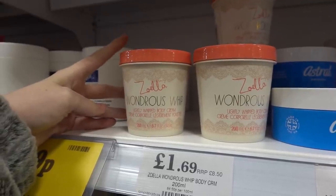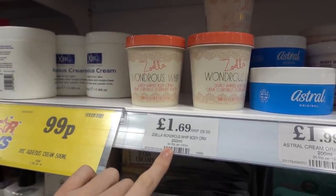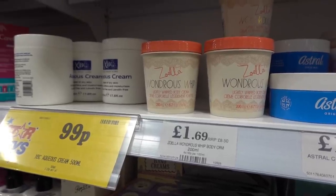Zoella lightly whipped body cream — the retail price was £8.50 but it's only £1.69 in here.